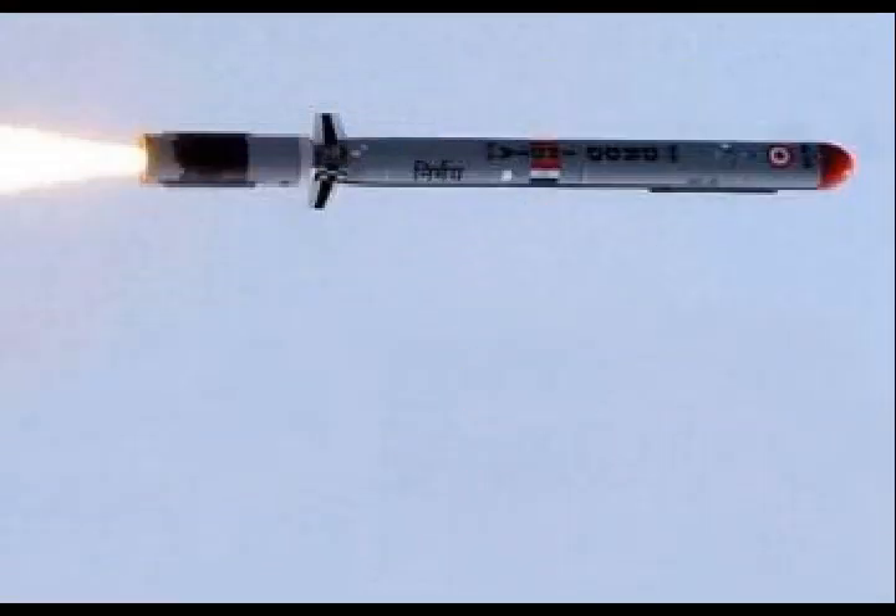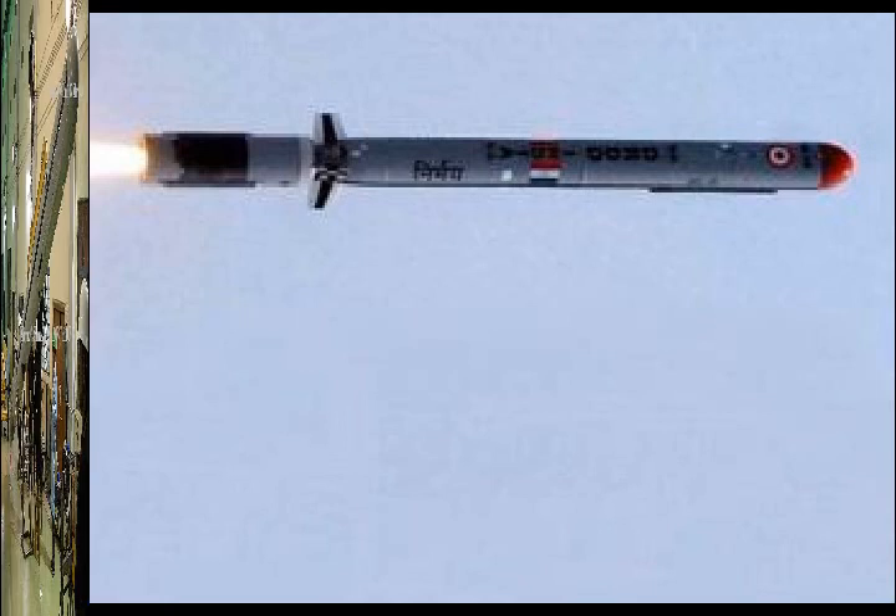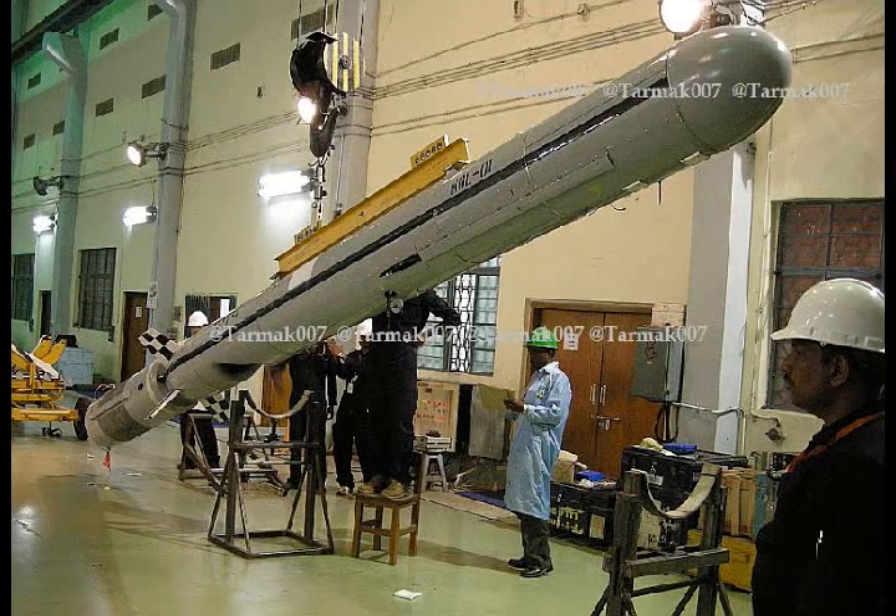Dr. Tamil Mani stated that NERD-E is now working on integrating with Indian Air Force aircraft systems and developing the capability of launching from low altitudes, in order to minimize its visibility to radar.